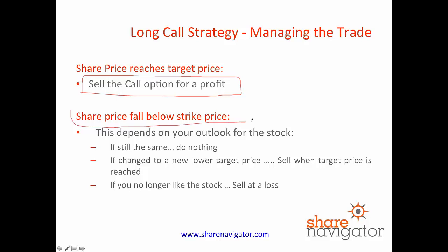But in a situation where the share price has fallen below your strike price — and this is going to happen to you sometimes, you're not going to get it right all the time — what you do really depends on your outlook for the stock. If you still believe that the shares are going to rise, do nothing and just wait for the trade to play itself out. However, if you've changed your view to a new lower target price, then sell when you get to that target price, even if it means taking a small loss. And if you no longer like the stock, sell your call options for whatever you can get, take the loss, and move on. Just don't watch the rest of the value in your call option dwindle away.